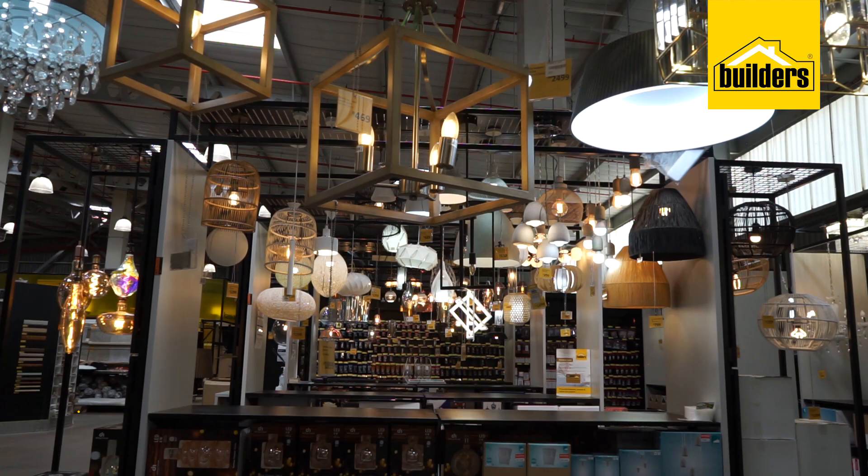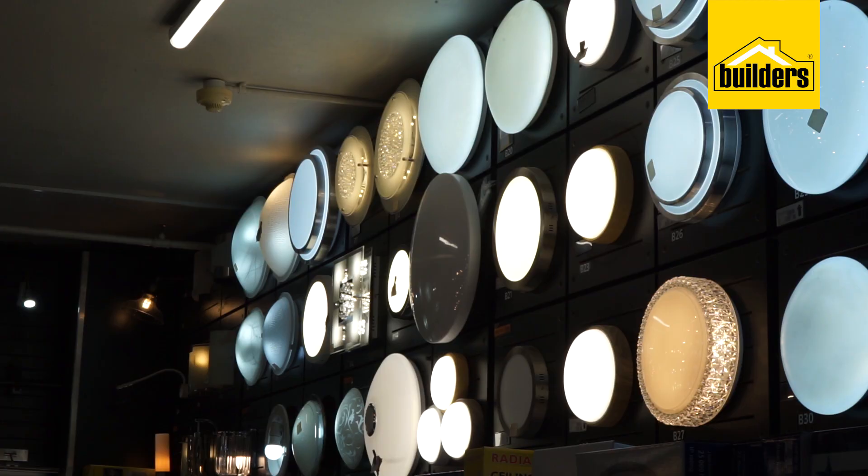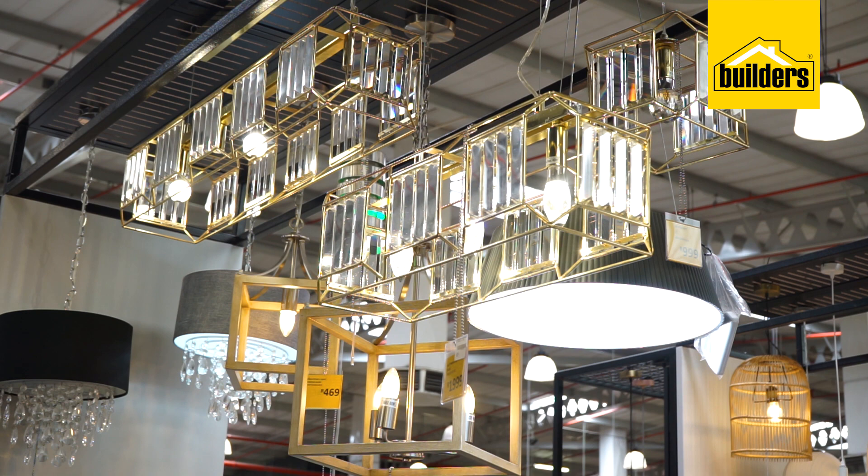Lighting can make or break a room like this, so I've gone with these sophisticated pendants to create a beautiful, warm, soft pulse of light over the space. Builders has everything from pendant lights, spots and track lights, to floor and wall lamps. So whether you just want to set the mood or need specific task lights for your project, they can help.